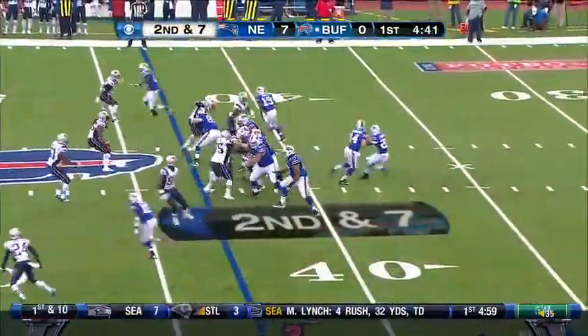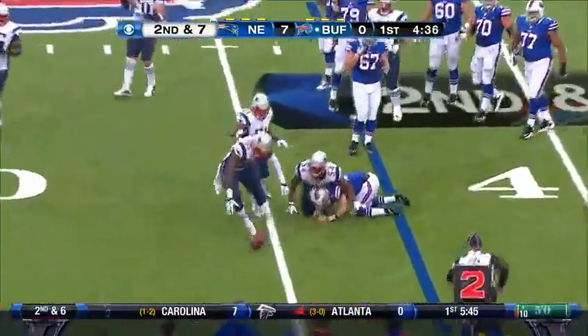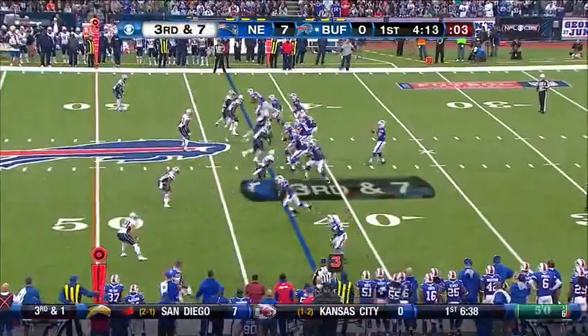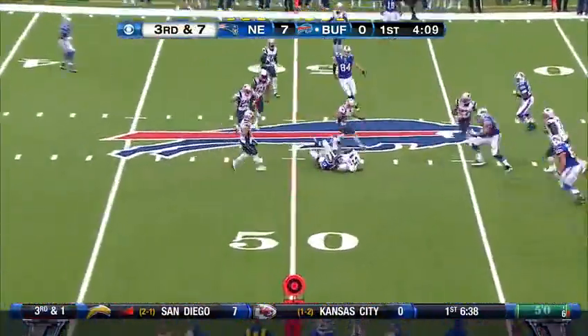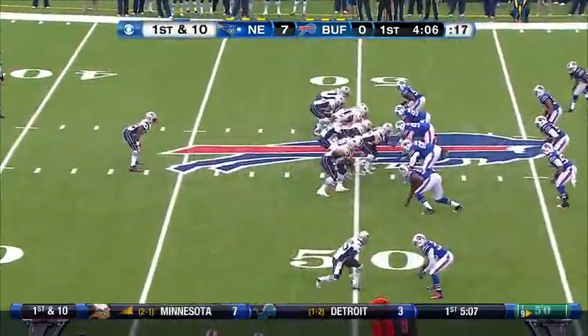Both quarterbacks five for five throwing the football. Fitzpatrick going upstairs again — blocked from behind across the 40 by Dante Heide. Third and seven. Over the middle — tipped — intercepted by Jerod Mayo.